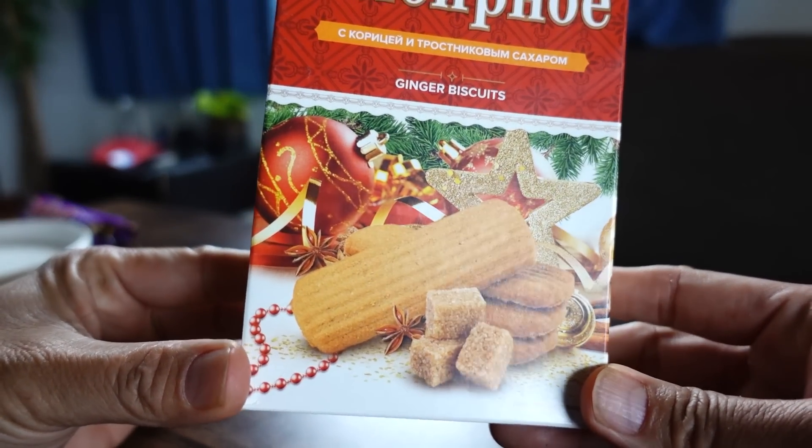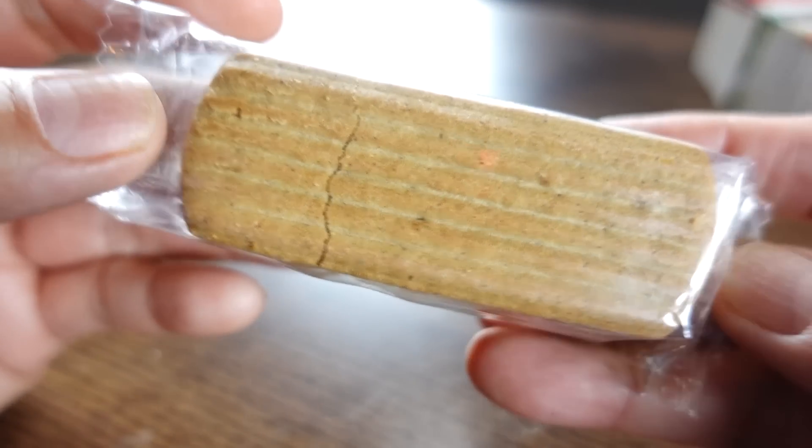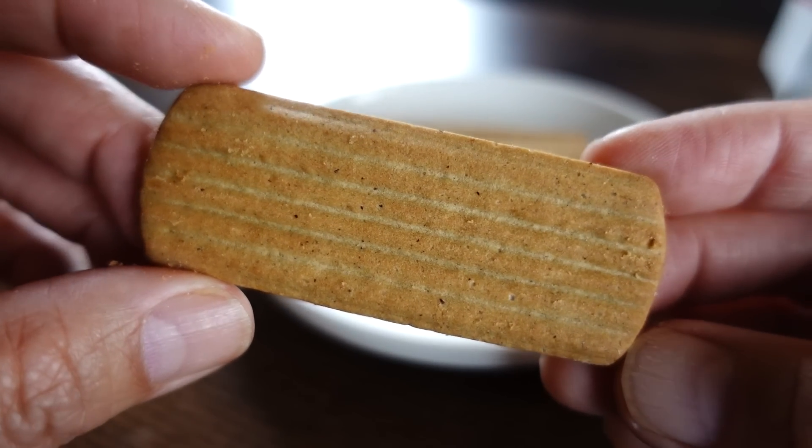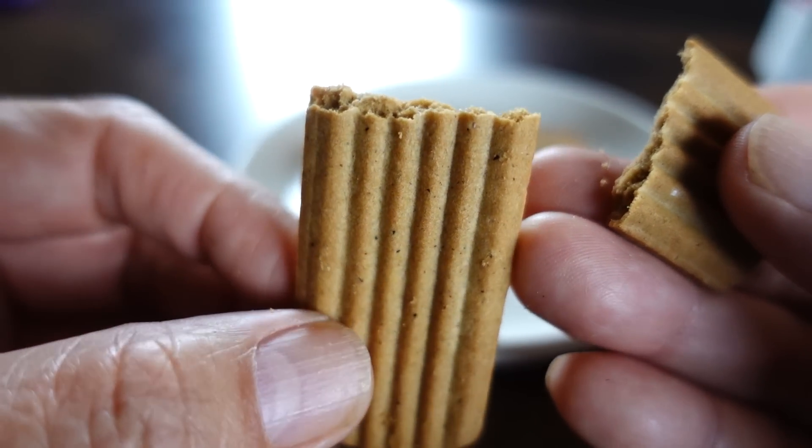Ginger biscuit! The package is very festive, like Christmas. I love gingery things. Hopefully there's no cinnamon in here for Satoshi. The color is like gingerbread cookie color. That is yummy — gingerbread! Not very sweet, which is great. There's definitely cinnamon here, but it's not super strong. Cinnamon is one of my favorite spices, but there are people who don't like cinnamon — even some of our viewers.